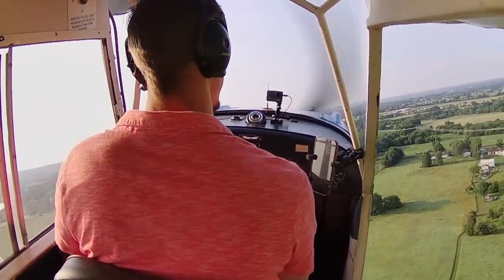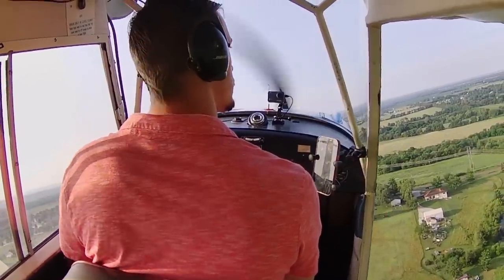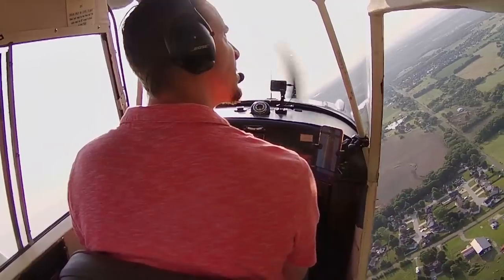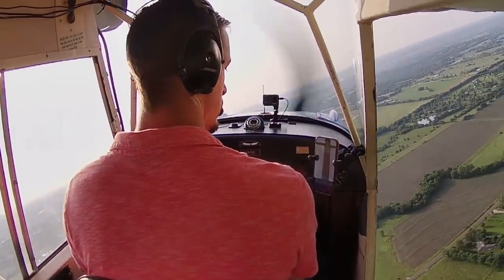Can we go fly over the house real quick? Alright, let's head to work.